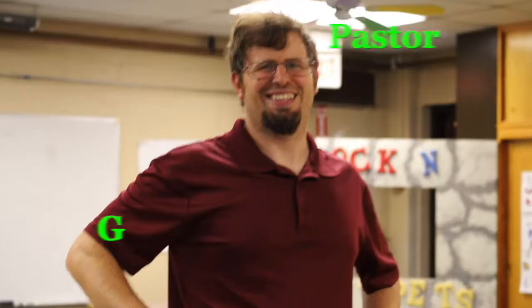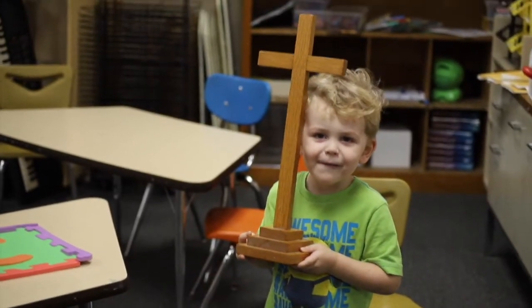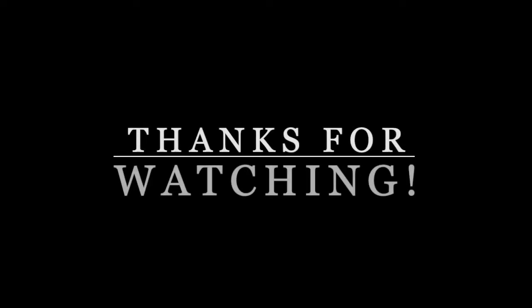Here's to hoping that you join us next week to see what our letter is then. I'm Miss Jillian, and I'm Pastor G. Jesus loves you and so do we. We'll see you next week. Thank you.